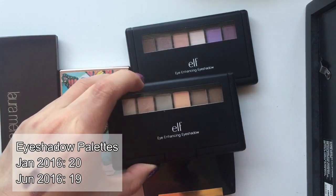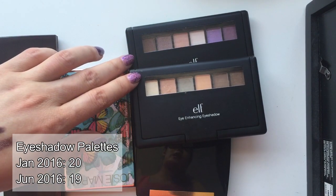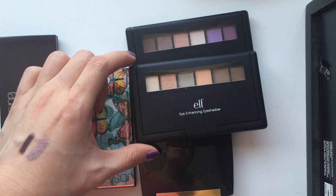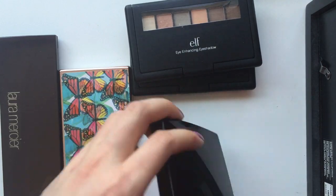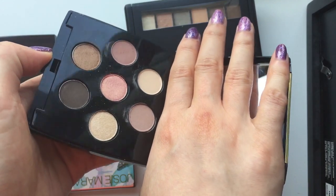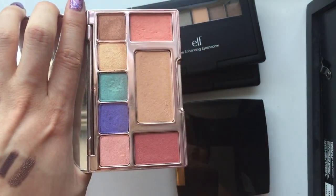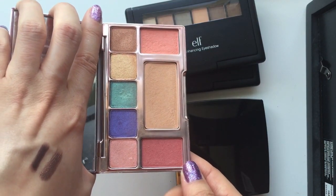So I have two from e.l.f. — those are the eye-enhancing eyeshadow. They're not the most consistent with their shades. Some of them are really nice and pigmented, some of them are really dry. So I'm sure I wouldn't be able to use all the shades from those two palettes, but I do want to use some of them. And I have this gift with purchase from Lancome — it is brand new, I haven't used it yet, but it has very pretty shades. Then we have this Josie Moran palette with five eyeshadow shades — they're very colorful and lovely. I don't usually go for those shades, but I think it's nice to have them.